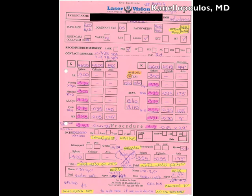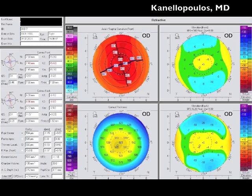All the measurements look quite consistent — dry/wet refraction, the PentaCam maps here, Scheimpflug imaging looks relatively good, nothing very suspicious on PentaCam, minimal thickness over 500 microns.